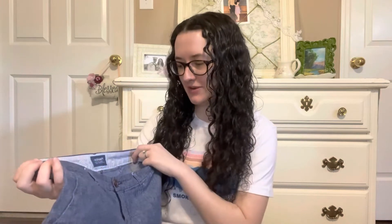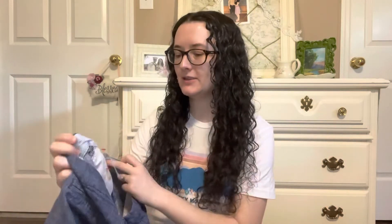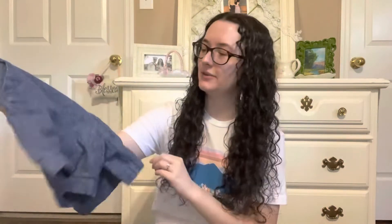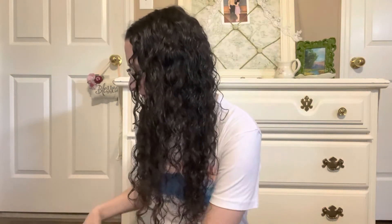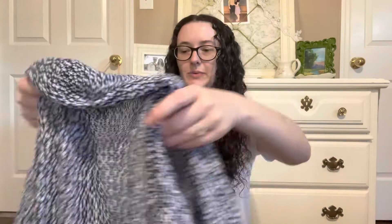First are these Old Navy chambray shorts. I really like these because the inseam is really long — I don't like anything shorter than about four or five inches. These are a size 2 and were 50 cents at a thrift store. I have no idea why they were 50 cents because they're in perfect condition. If you've ever had Old Navy chambray shorts, they usually get worn in the crotch after a while, but these are perfectly fine.